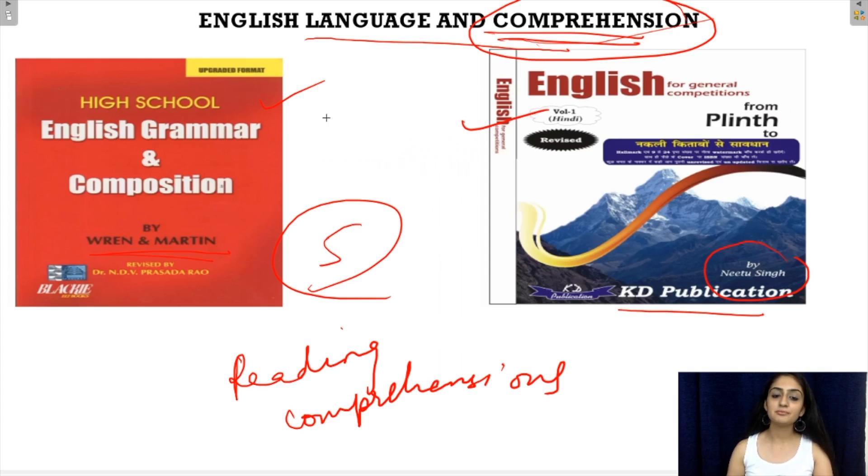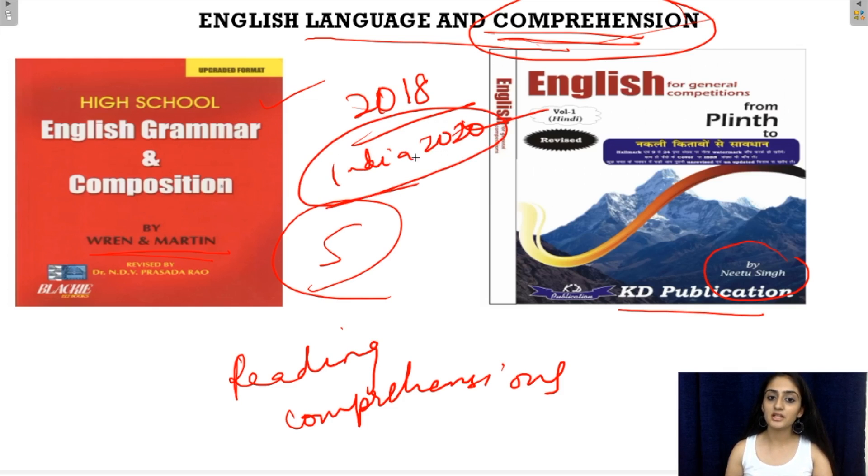For example, in the 2018 paper, an excerpt was given from the book 'India 2020' by Dr. APJ Abdul Kalam. So if you've read such books, it will be very easy for you to solve these comprehensions within the given time period.